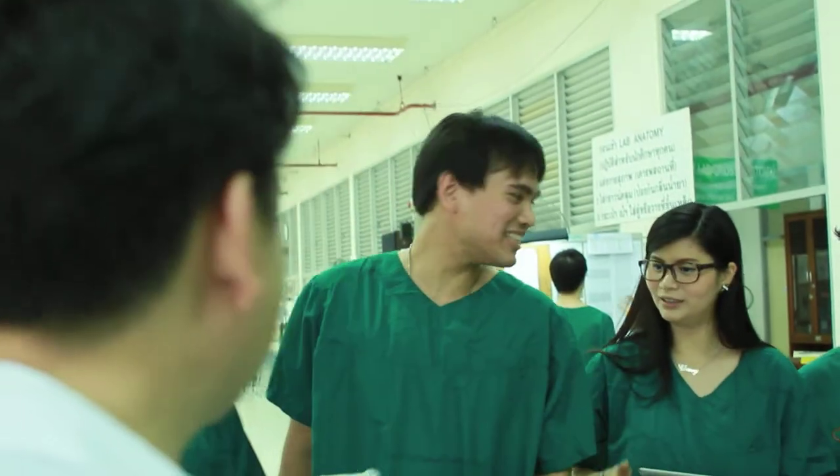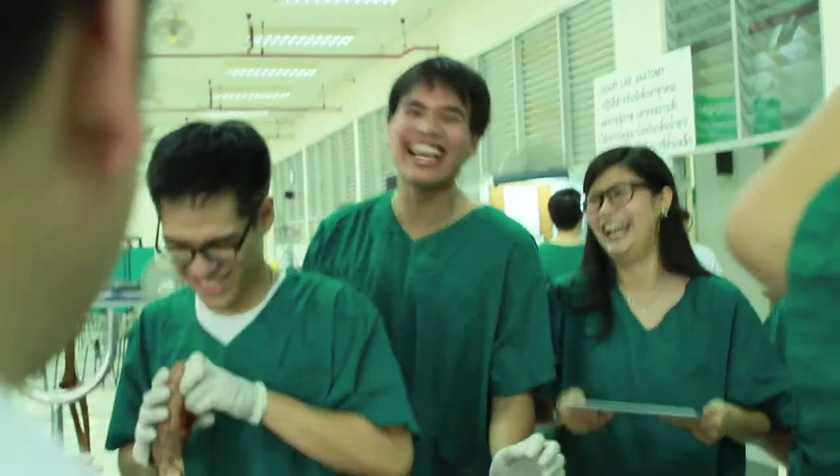My name is Dave and I'm a visiting professor excited to join the faculty here at the first international college of medicine in Thailand, which will propel healthcare in Thailand for the future.